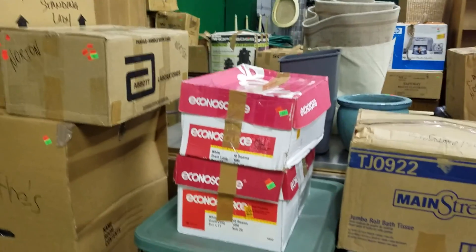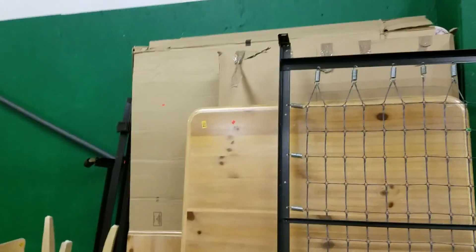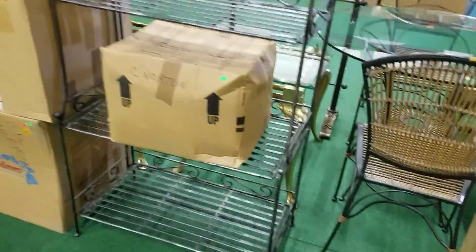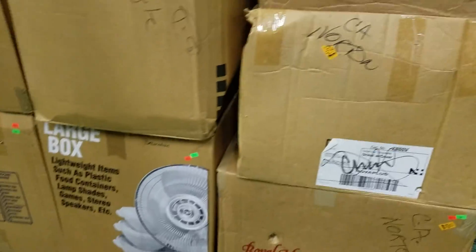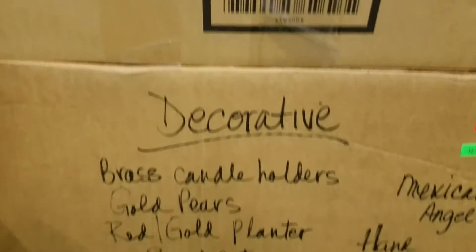We'll have signs out for you to find us. Show up early — there's a whole dining set here with chairs and table, some beds, a nice glass top bistro table, a chair with ottoman, and a wrought iron baker's rack.